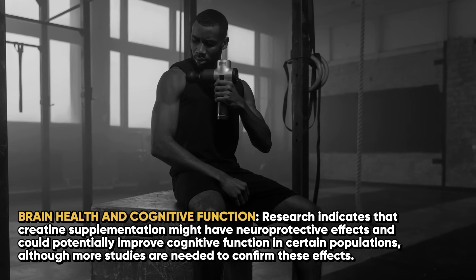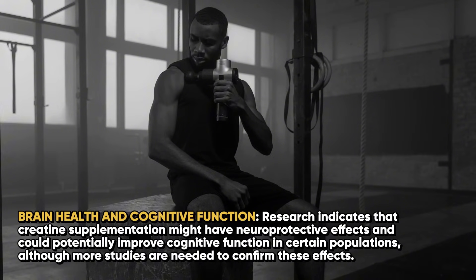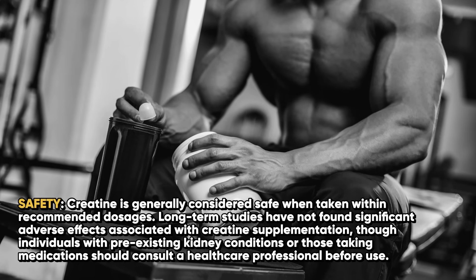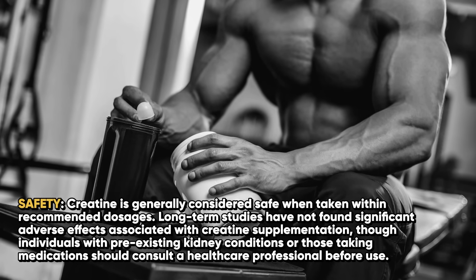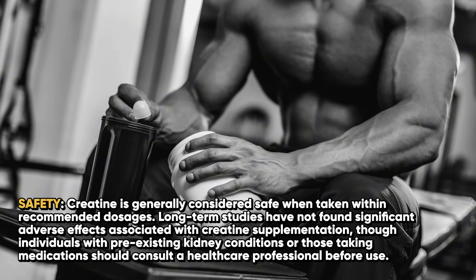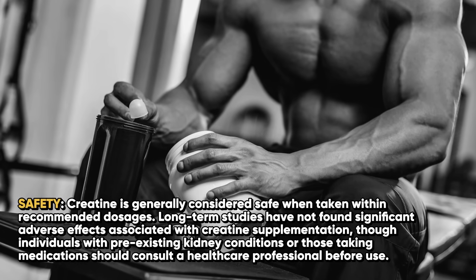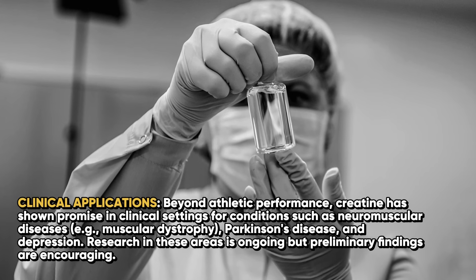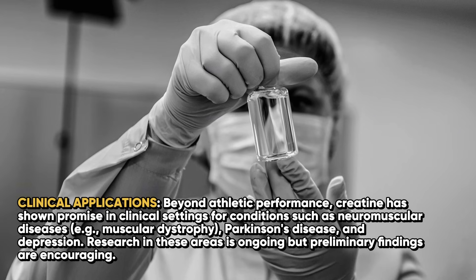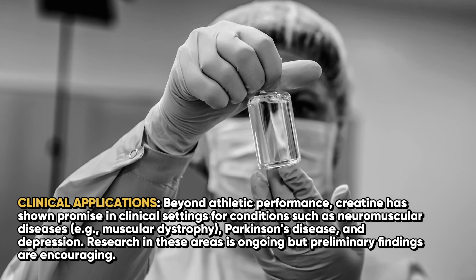Regarding brain health and cognitive function, research indicates that creatine supplementation might have neuroprotective effects and could potentially improve cognitive function in certain populations, although more studies are needed to confirm these effects. Creatine is generally considered safe when taken within recommended dosages, and long-term studies have not found significant adverse effects, though individuals with pre-existing kidney conditions or those taking medications should consult a healthcare professional. Creatine has also shown promise in clinical settings for conditions such as neuromuscular diseases, for example muscular dystrophy, Parkinson's disease, and depression, with preliminary findings being encouraging.